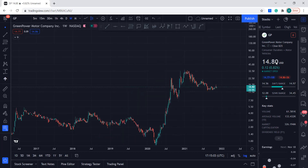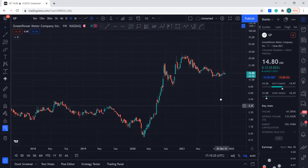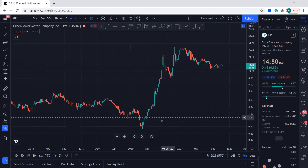So we can see this stock is trading at $14.80. The volume traded today up till now is 61,000; the average volume is 133,000, so volume is a little bit lower today. This stock used to trade at $0.81, so it went up quite a bit.